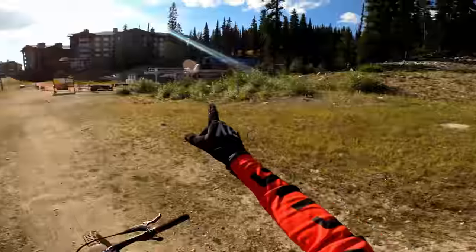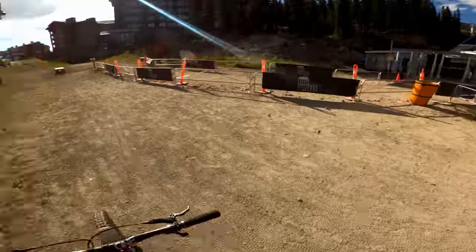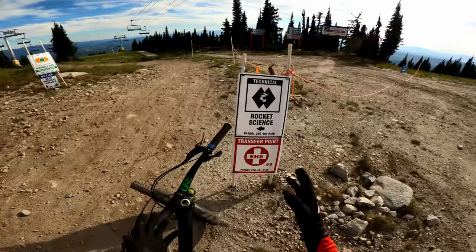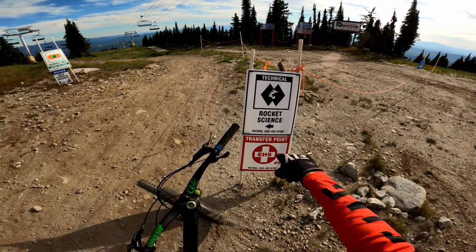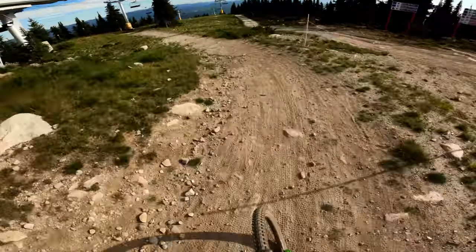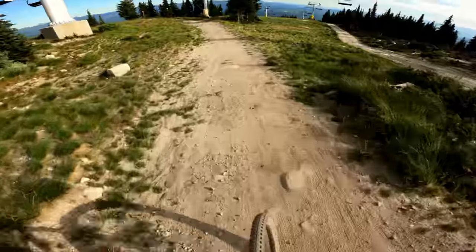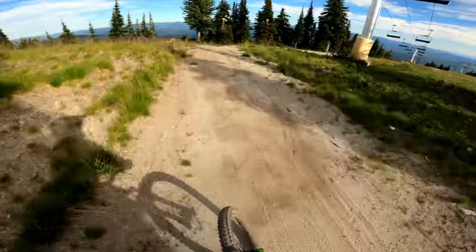The chairlift is still open so I'm gonna go again. The chairlift has just closed, this is my last run. Everyone told me to check out Rocket Science — they say it's really fun. It's a double black diamond trail, so let's have a look. This is my first lap and hopefully if it's cool I'll go back next year.